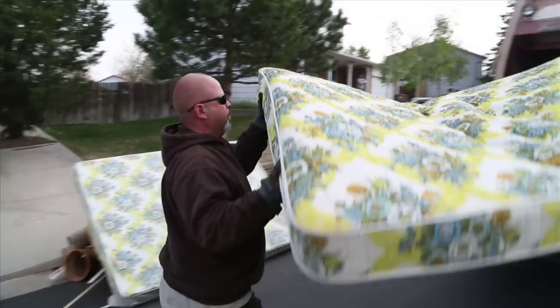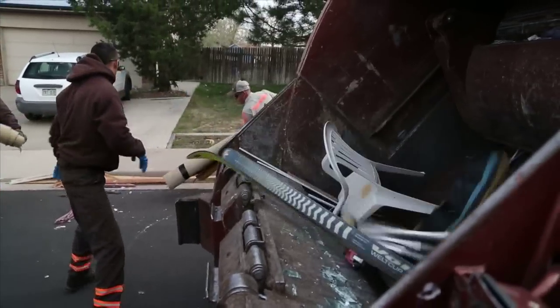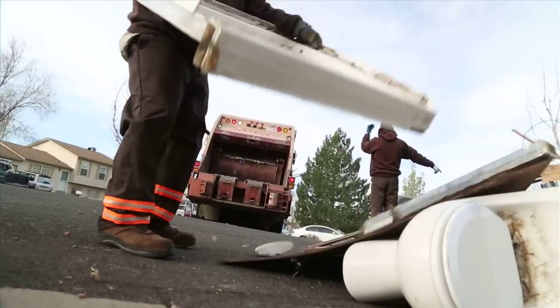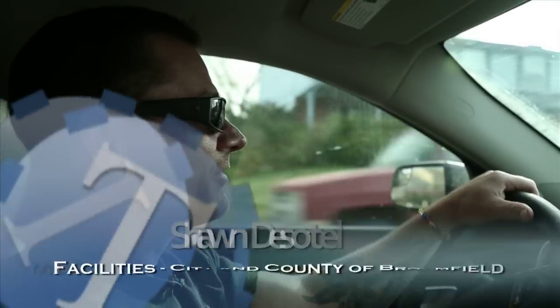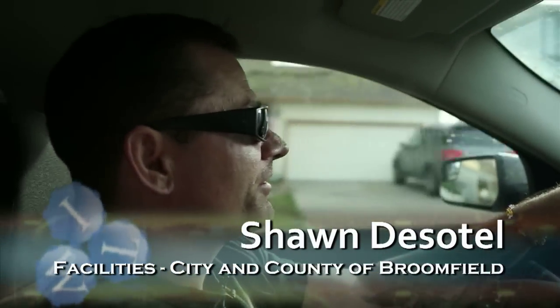The Broomfield Spring Cleanup gives residents the opportunity to get rid of large non-hazardous items — stuff that normal trash haulers wouldn't haul anyway. It gives them the opportunity to drag it to the curb the day before and wake up and the trash is gone. It's a really good service for the residents, it helps clean up the neighborhood and their garages.